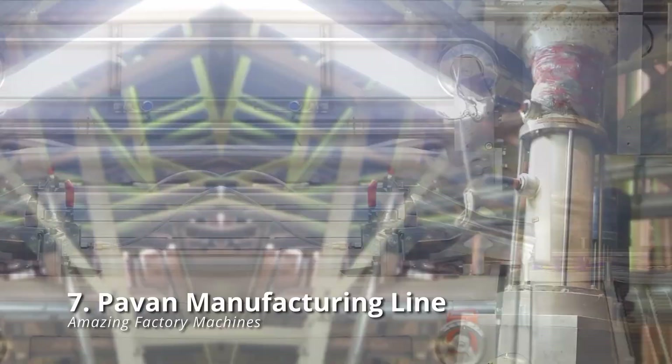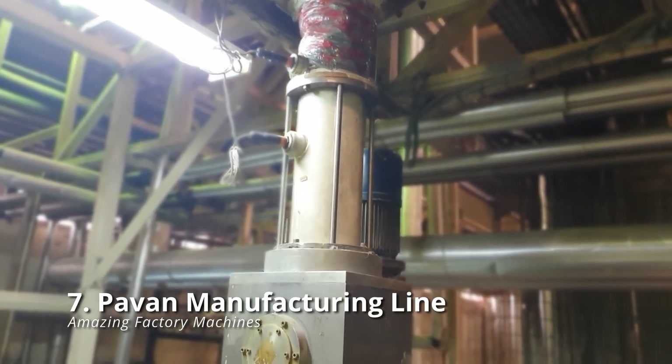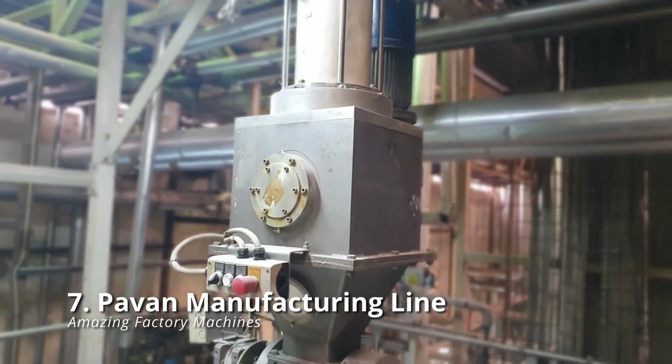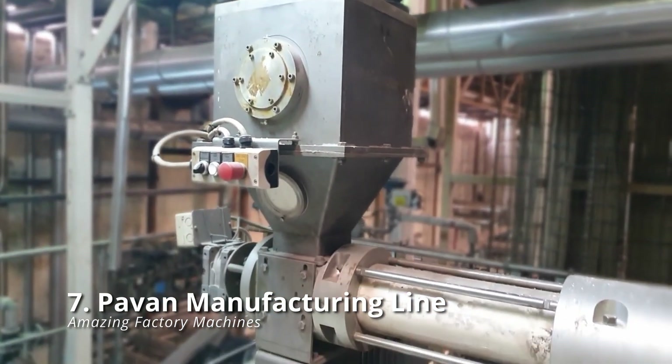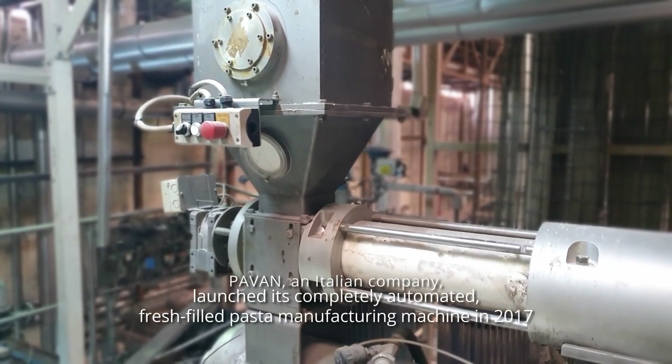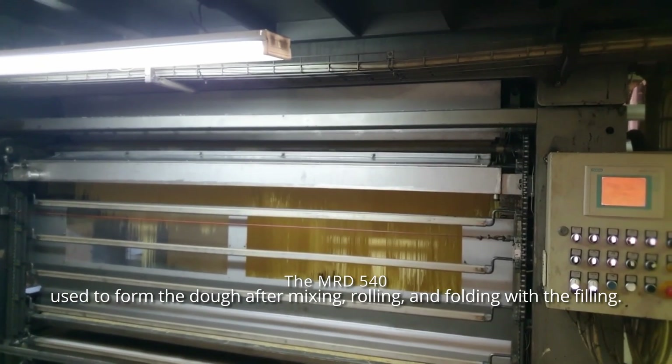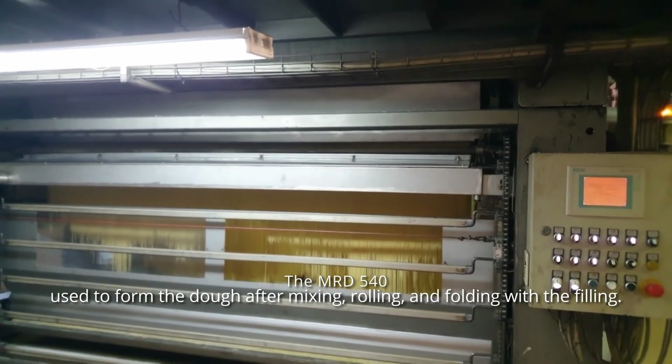Pavan Manufacturing Line: Pavan, an Italian company, launched its completely automated, fresh-filled pasta manufacturing machine in 2017, unintentionally creating one of the food industry's most mesmerizing processes. The MRD 540 is used to form the dough after mixing,